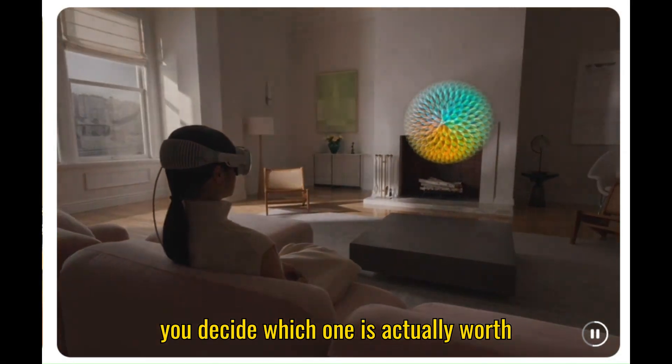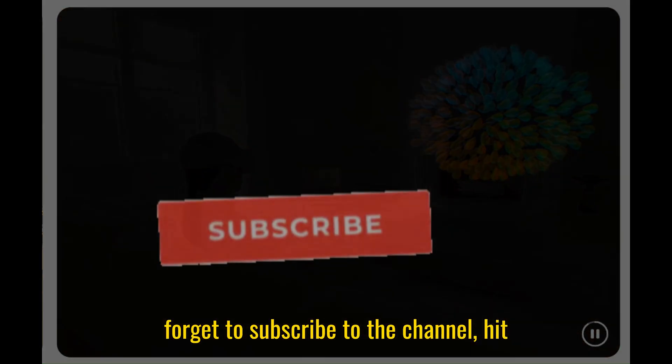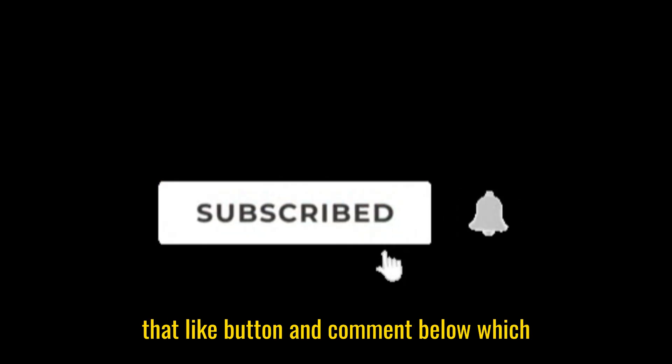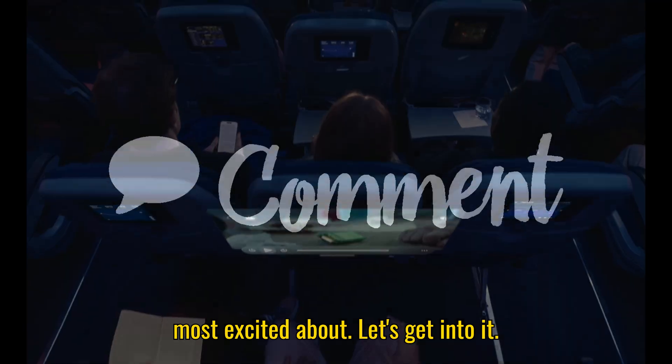By the end, we'll help you decide which one is actually worth your money. Don't forget to subscribe to the channel, hit that like button, and comment below which headset you'd pick or which one you're most excited about. Let's get into it.